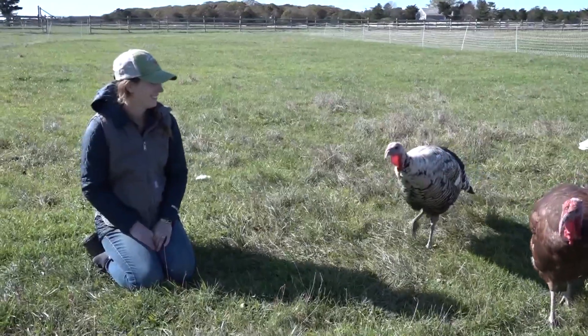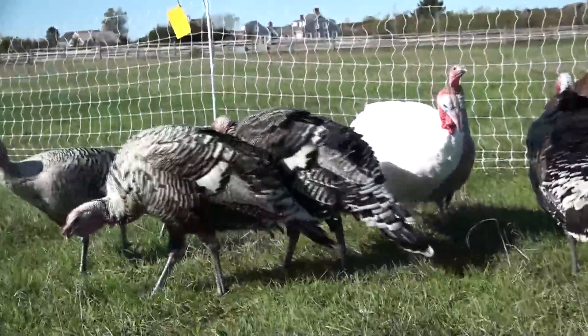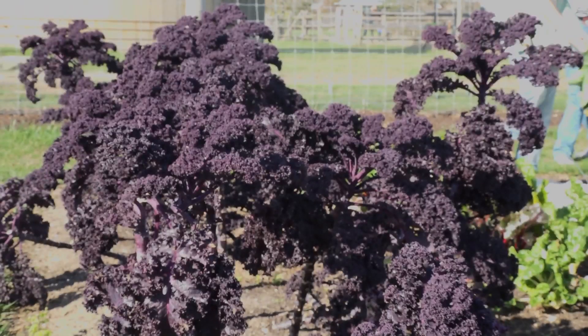We raise our animals out in the field, in the sun, on the grass, and grow our vegetables with love using natural methods and regenerative growing, and we try and get our food out to everybody who needs it.